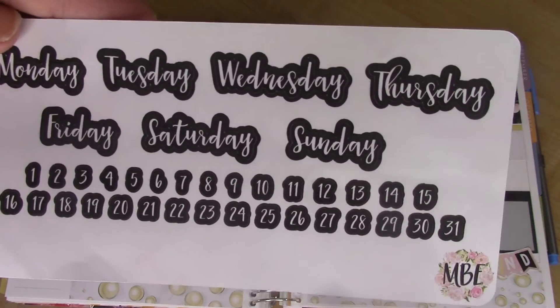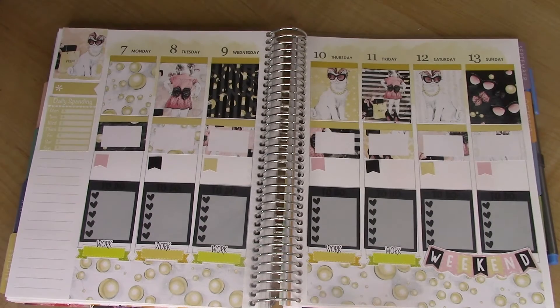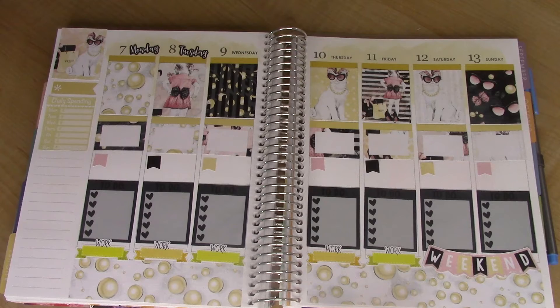These are by Made by Alyssa on Etsy, and they're just the dates. The numbers are actually way too small — I don't know what planner they're meant for, but they don't work for this planner. But I am going to cover up the days of the week up here, and it just adds a little fun to the days.